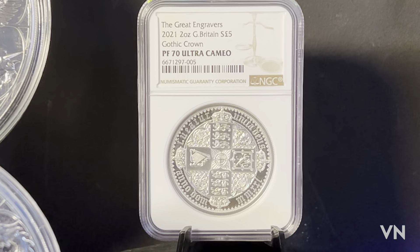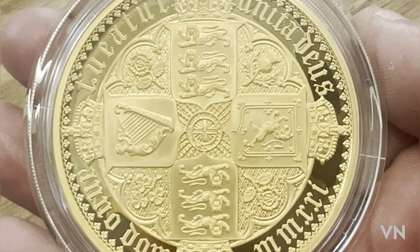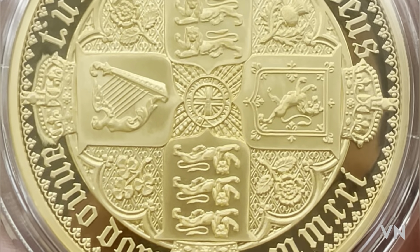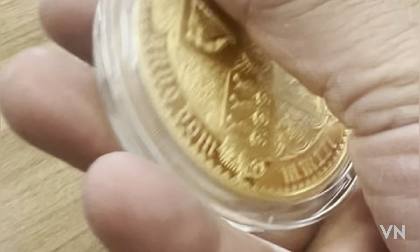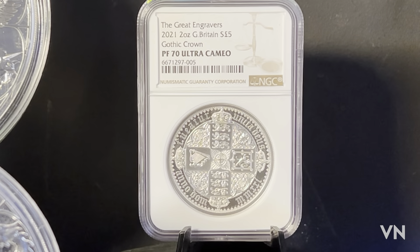Another coin which is also one of my favourites is the Great Engravers 2021 two-ounce Gothic Crown, and I managed to get mine in a PF70 Ultra Cameo, so I was very pleased with that. Then suddenly, as we were sitting at the table, I opened up a little box — and here we have a beautiful 10-ounce Gothic Crown in 24-karat gold. Absolutely stunning piece — look at the detail. As we turn it around we have Queen Elizabeth II. This is a 2021 coin and I feel absolutely honoured to hold it. One of my favourite coins — what a day that was, absolutely amazing.